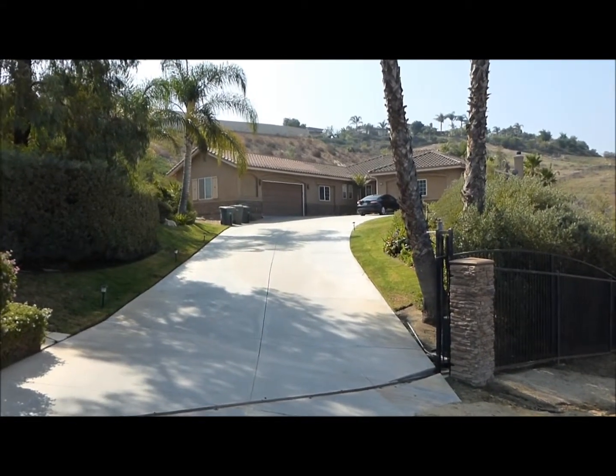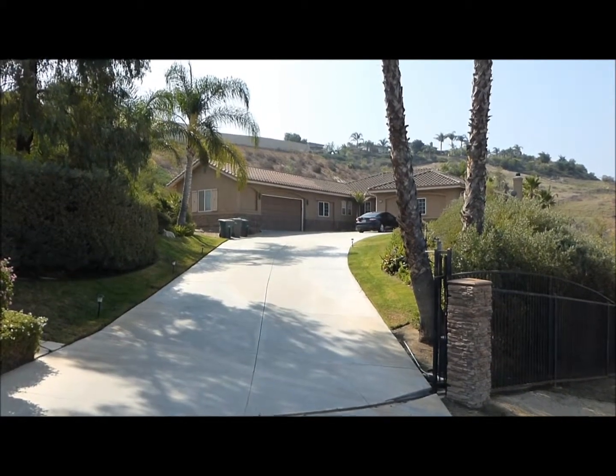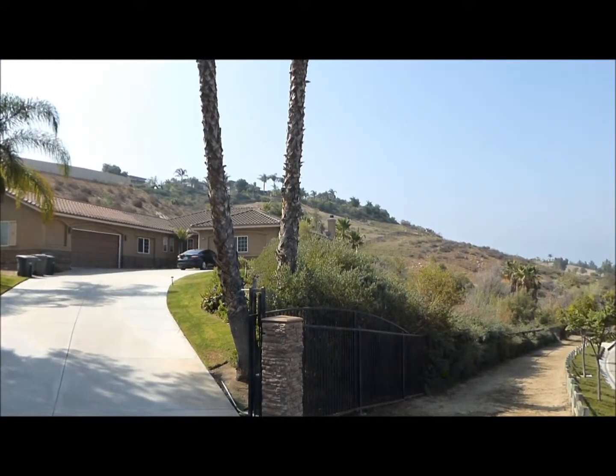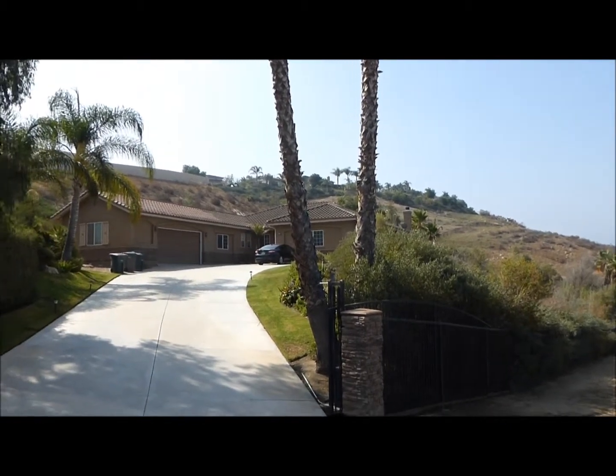This beautiful gated estate is nestled in the hills of Norco, California. There's extensive plantings, over 80 palm trees on the property. It's about one and three quarters acres — plenty of room to grow and expand and enjoy your wonderful life here.